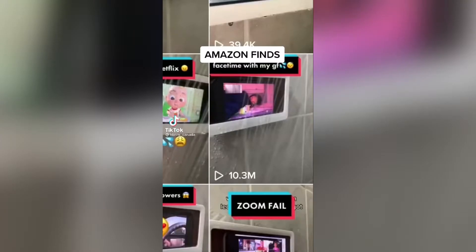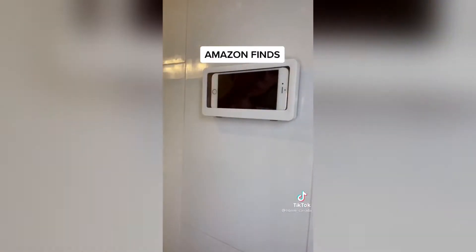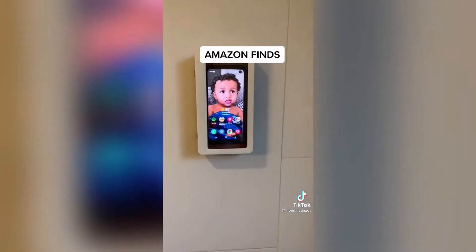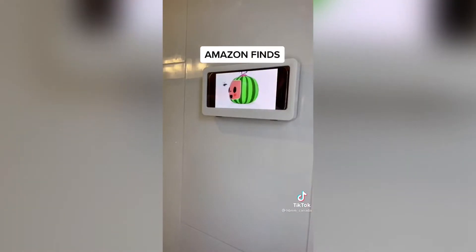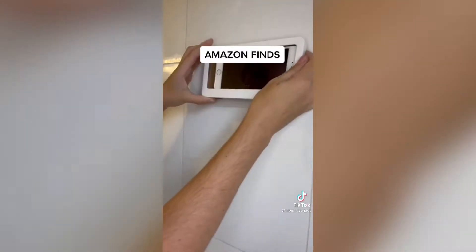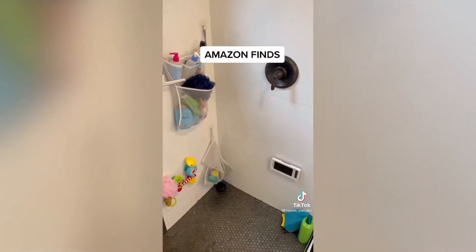I came across this video with 10.3 million views of the shower phone mount and naturally I had to buy it. It's totally waterproof and you can use it vertically or horizontally so you could FaceTime or watch your shows while you're in the shower. It comes with a super strong adhesive and has been perfect for keeping my toddler distracted while I wash his hair.